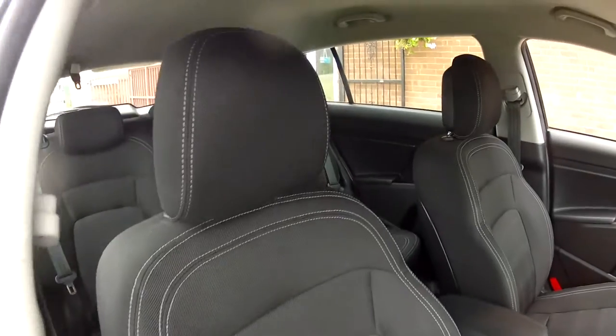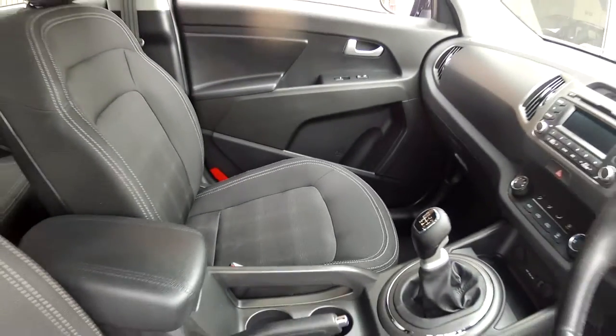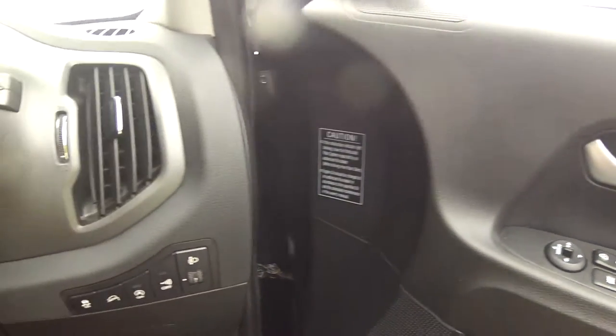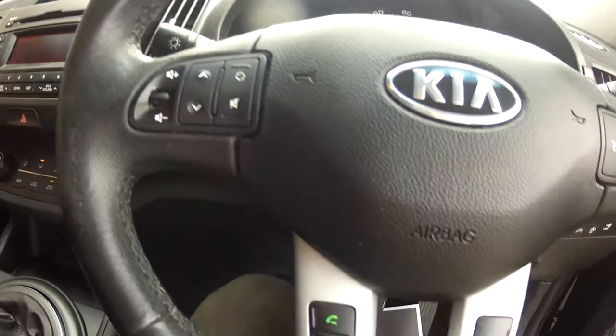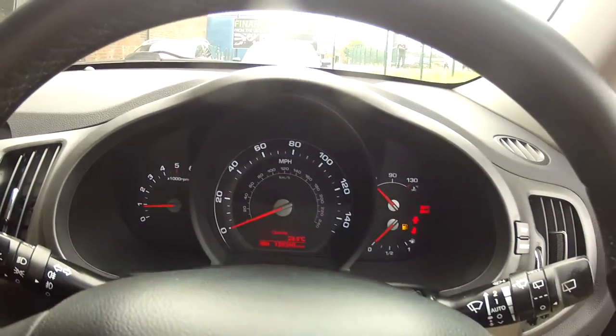The interior specification is very smart, all finished in this charcoal grey cloth upholstery in lovely condition and very comfortable. The general specification is very good — we've got electric windows, electric door mirrors, as well as hill descent control. On the multifunction steering wheel we have the audio controls, mobile phone controls, and it also houses the cruise control.